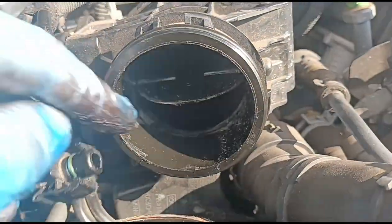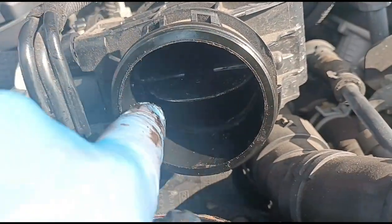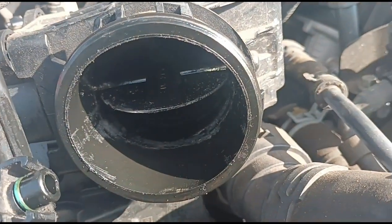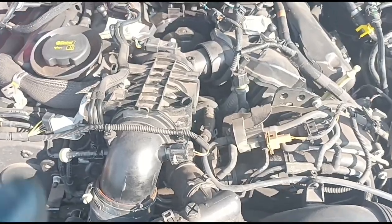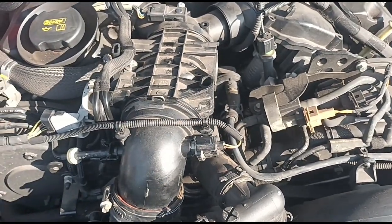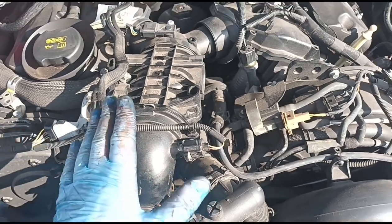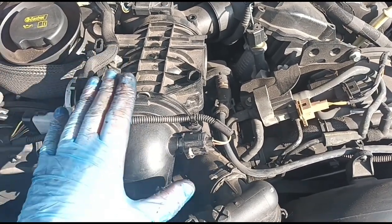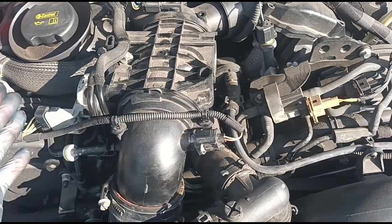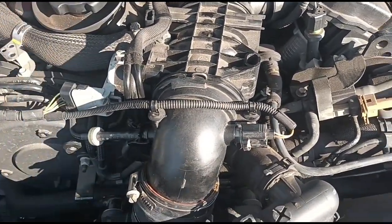Now we can just get our finger in there and clear out the dust that came off. Like I said before, this works maybe 60-70% of the time, sometimes maybe less — it's kind of hit and miss. I think once they start getting stuck, it can sometimes damage the motor.